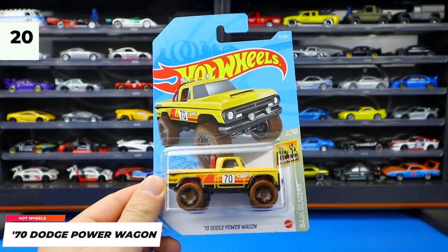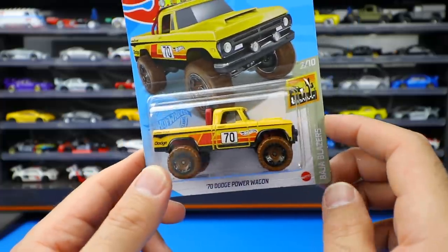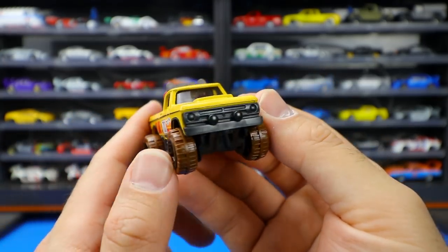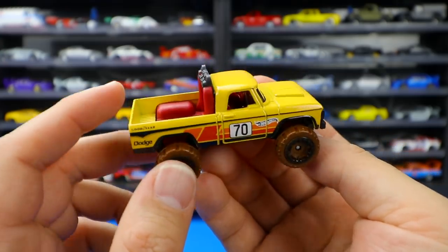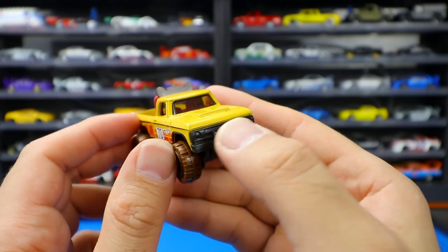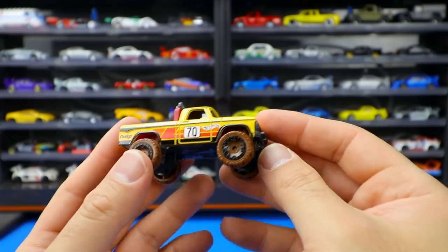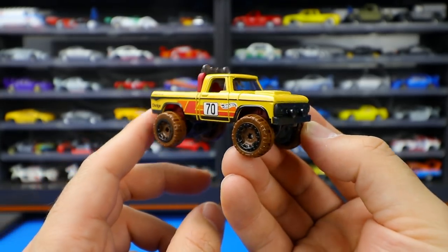One of my favorite recolors so far — the 1970 Dodge Power Wagon, with the big 70 on the side, from the Baja Blazers series. This is one of my favorite Hot Wheels castings. I've never been a big fan of Dodge Power Wagons in real life, but in Hot Wheels form it looks super cool. I love the mud tires — what a unique touch. The back has a nice clean look, and the front has spotlights, a hood scoop, and a big bar on top. Earlier releases had a full metal base but mainline ones now have a plastic base — you can feel the weight difference when holding it. Still such a cool looking casting.